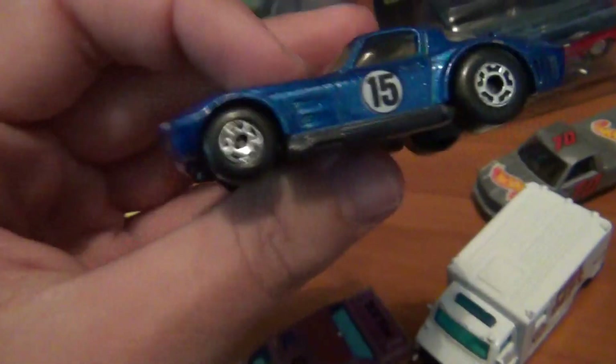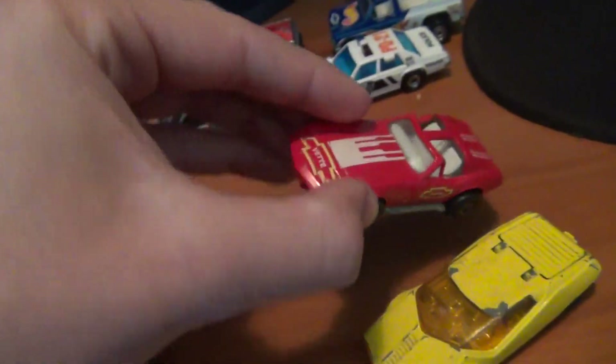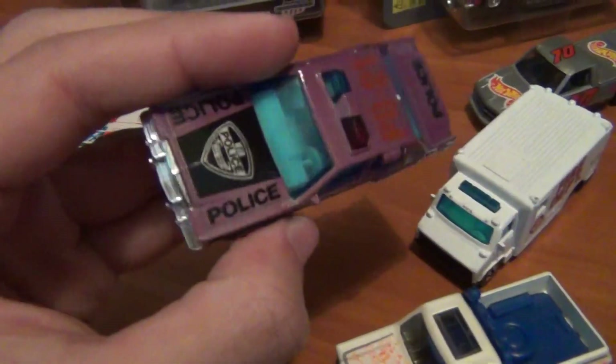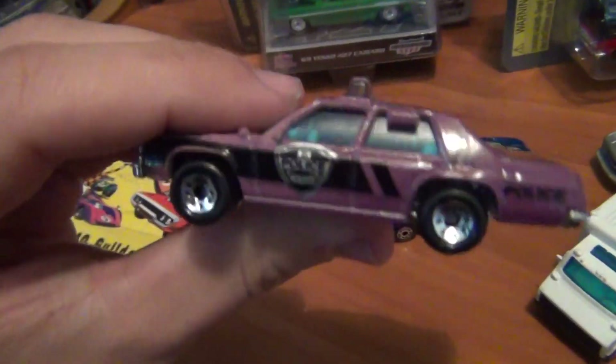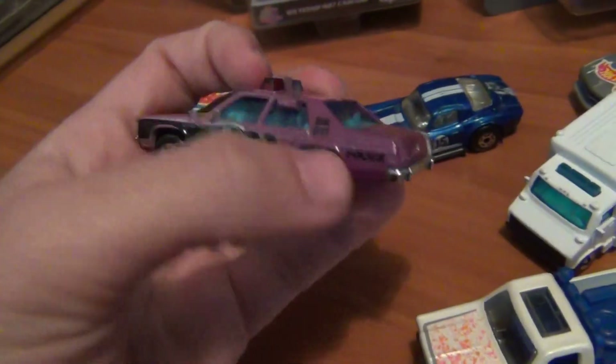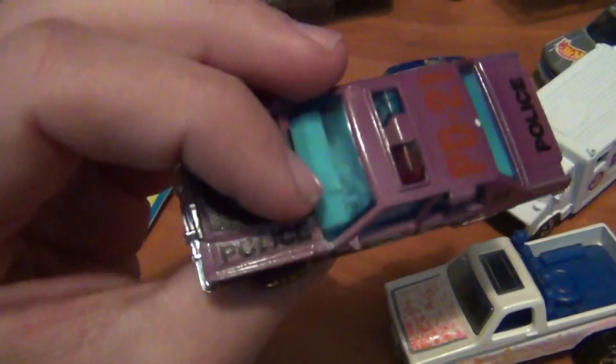Getting to the loose ones now — another Corvette for the Matchbox Corvette collection, made in Macau, probably from around the '80s. I seem to have a lot more of these Corvettes in the collection, so it's cool to get another. Also grabbed another one of these LTD police cars — I just had to. It brings back memories, especially the one from when I was a kid. I think this one is a color changer. I've got a few of these now — really nice-looking police car.